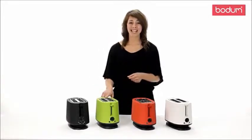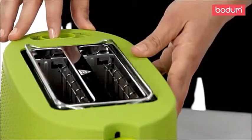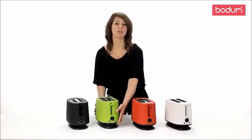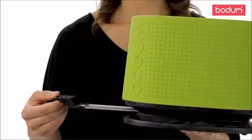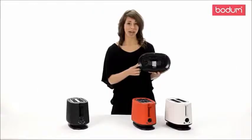The toaster also includes a handy defrost feature that comes with a rack to help you keep bread, bagels, muffins, and croissants warm. The toaster also features a slide-out crumb tray here for easy cleanup and also a cord retainer to adjust or store the cable away.